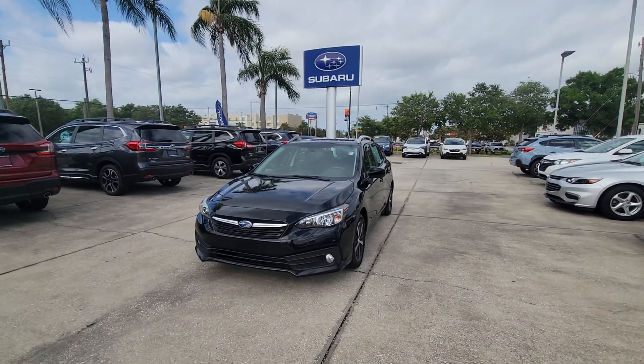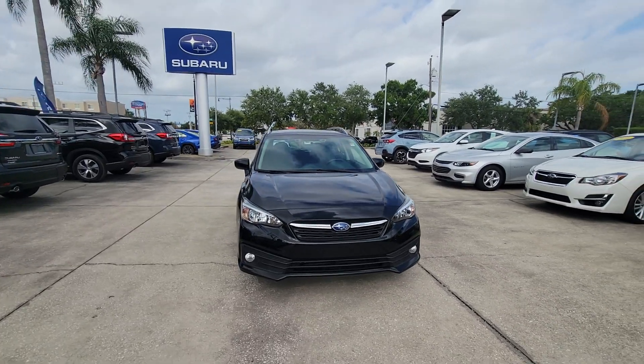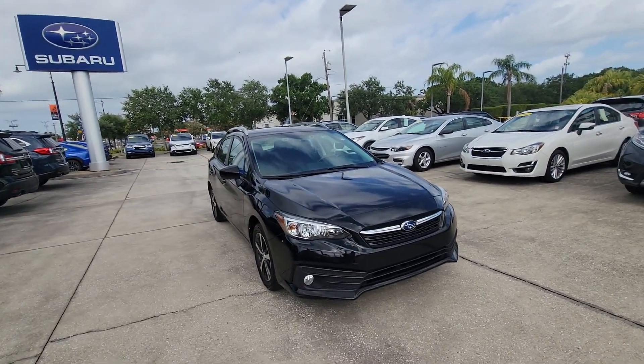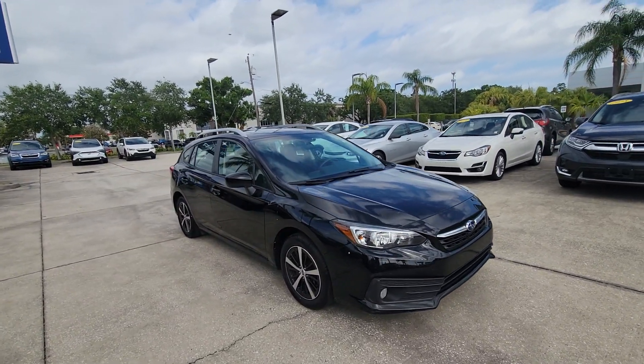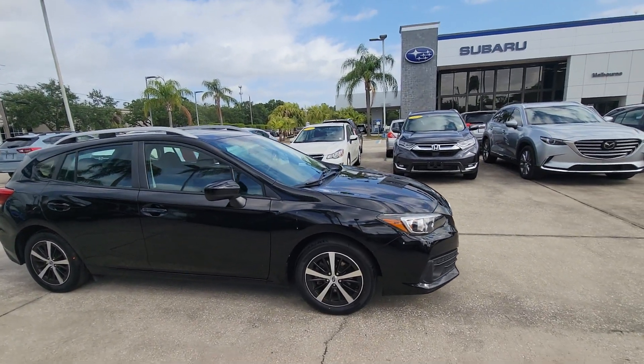Hey Ross, Sam here with Subaru of Melbourne. Just wanted to give you a quick walk around of this 2020 Subaru Impreza. The 2022 Impreza that you inquired about is no longer available, but I am giving you a nice little option here. It's 2020.